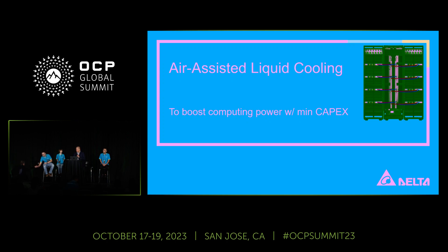In the next session, I'm going to present the Delta air-assisted liquid cooling. If you are interested in this solution, you can go to our booth at OCP, and we do have an actual unit there. Our team members will be introducing this solution to you in very detail.